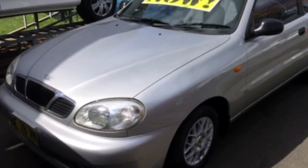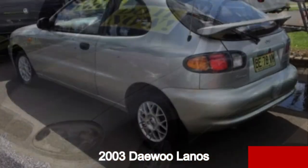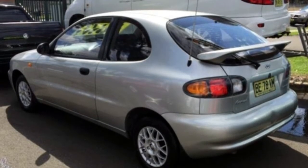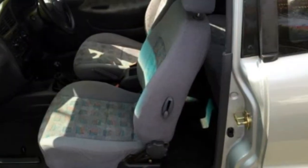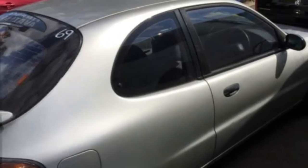You'll simply love this 2003 Daewoo Lanos. This Lanos has an efficient 1.5L engine that gives you more control with its manual transmission. The attractive silver exterior is complemented by its stylish interior.